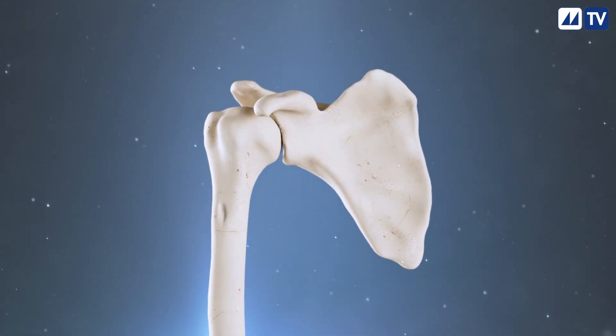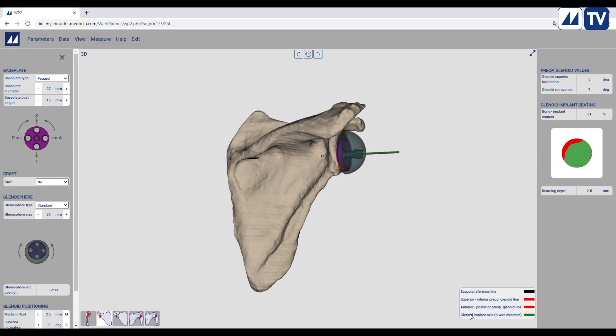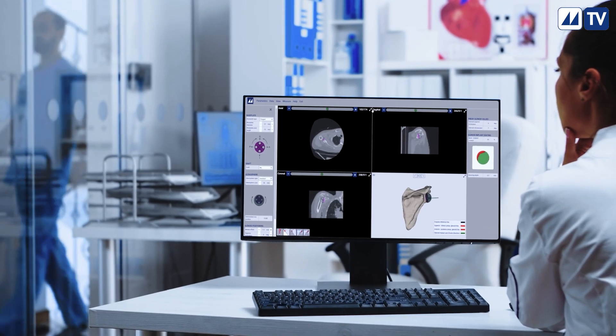Starting from a CT scan, a 3D model of your shoulder is created and your doctor can use this to plan a personalized strategy for your unique anatomy.